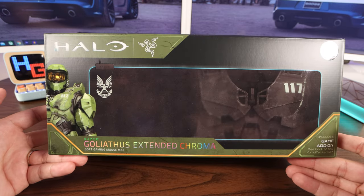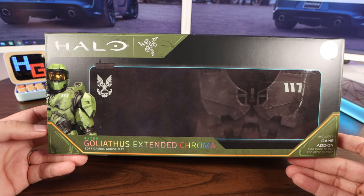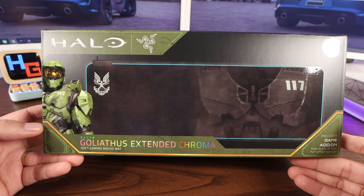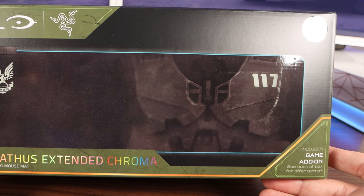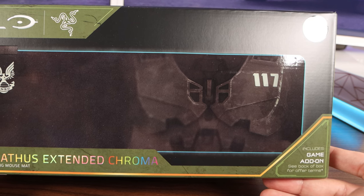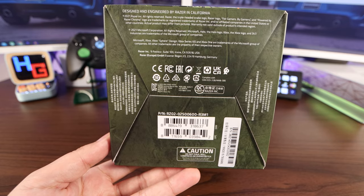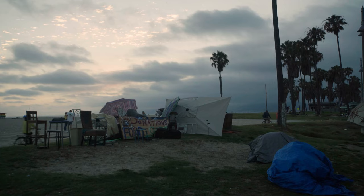All right, so on the front of the box we got Mr. Master Chief himself — the Razer Goliathus Extended Chroma. It includes a game add-on; see back of box for offer terms. On this side of the box it says Designed and Engineered by Razer in California.